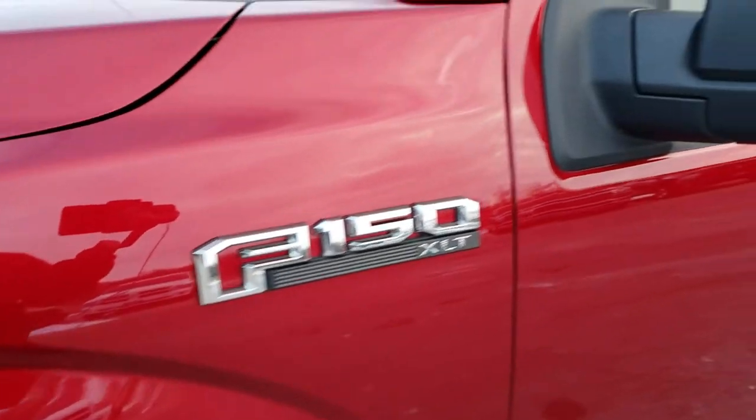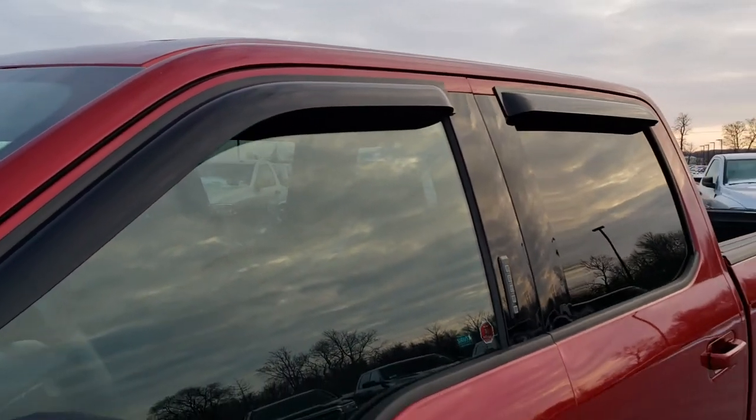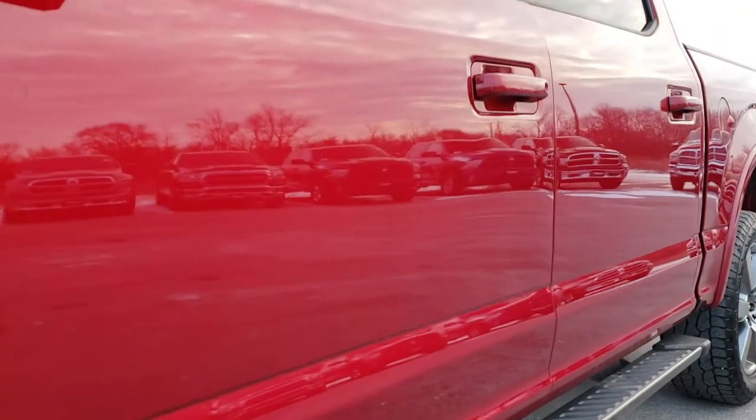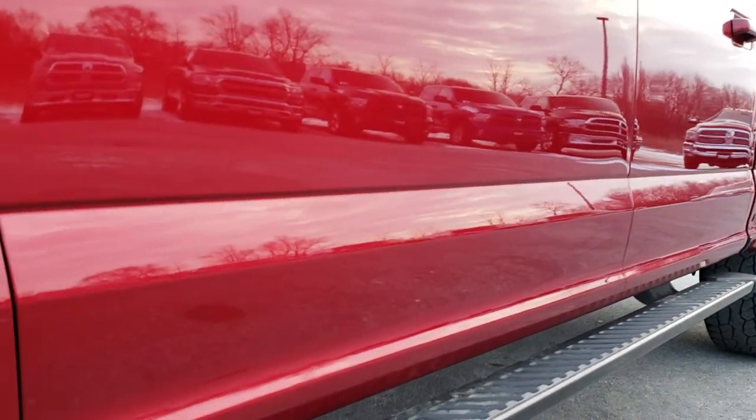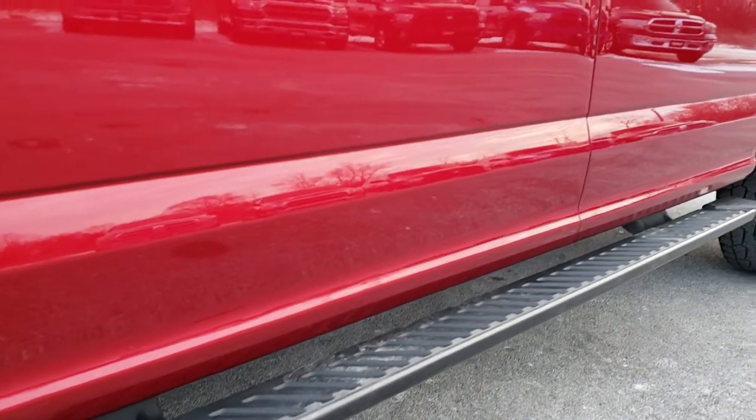Ruby red tint coat is the color. We shoot all of our videos in 1080p, so if you have HD capabilities on your computer, tablet or smartphone device, turn them on now because it's like you're right here looking at the truck with me.